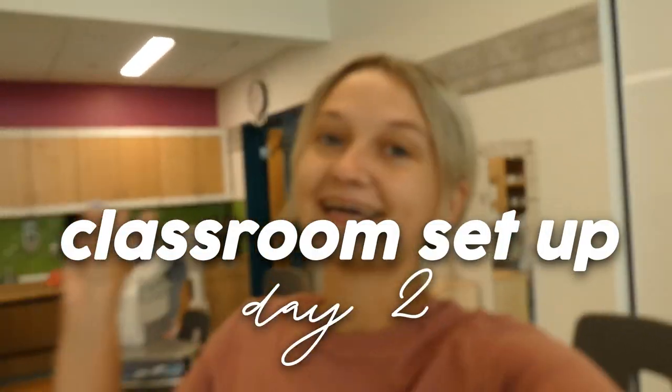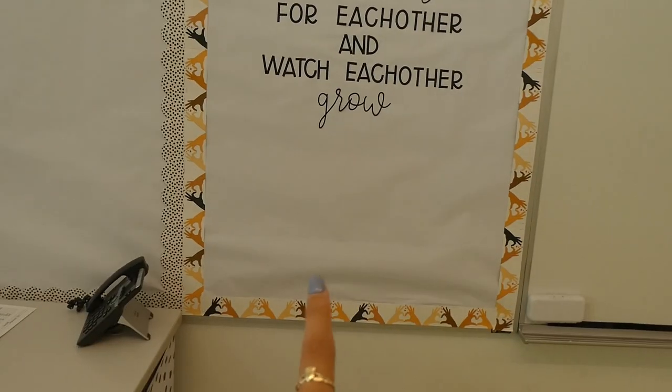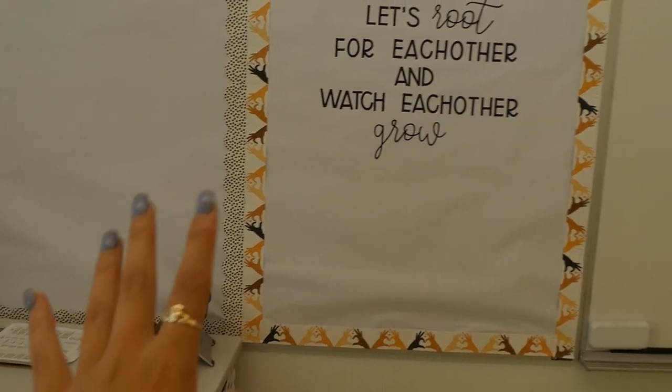Hey guys, it's Hailey and today is going to be day two of classroom setup. If you haven't already watched day one, I'll have that link down below. If you did see day one, you saw that I set up my bulletin board — I really only have one real bulletin board in my classroom. But this wrinkle is just not doing it for me. I literally lost sleep over those wrinkles; my brain just isn't compatible with that. I'm going to tear down and redo the entire thing.